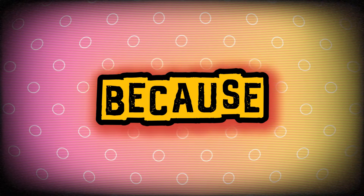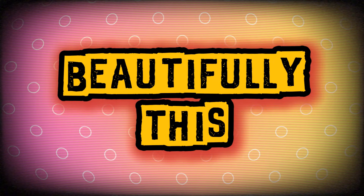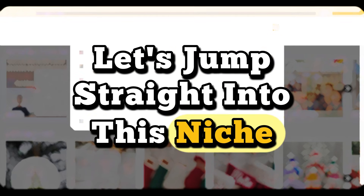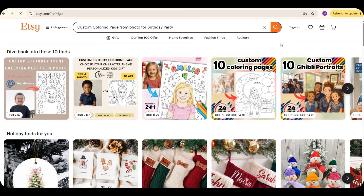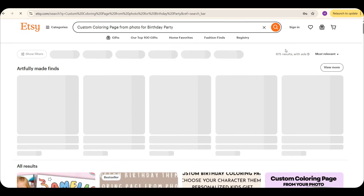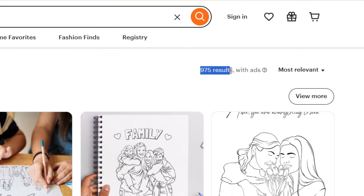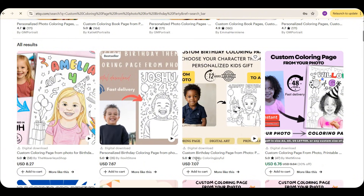Make sure you watch the whole video and don't skip a single part, because today you're going to be amazed at how easily and beautifully this product can be designed. Let's jump straight into this niche. If we go and search on Etsy for 'custom coloring page from photo for birthday,' you'll see that there are only about 975 products in this niche. Let's take a closer look at some of these products.